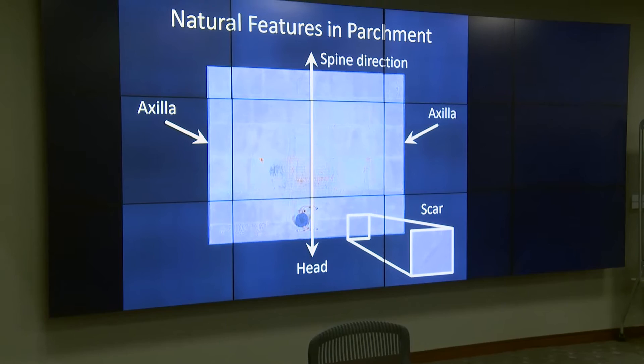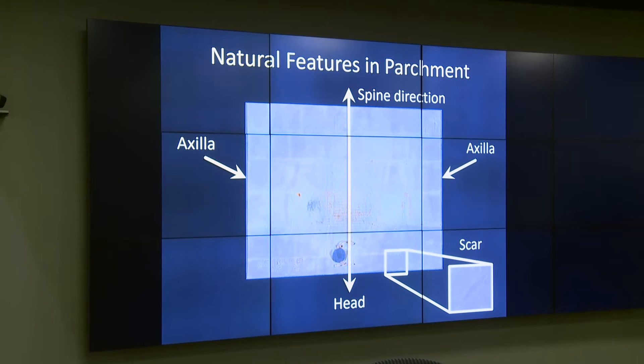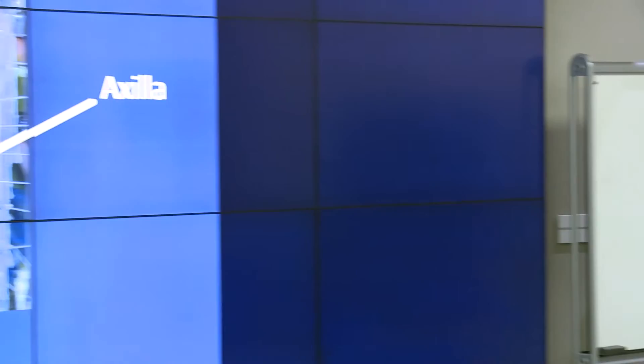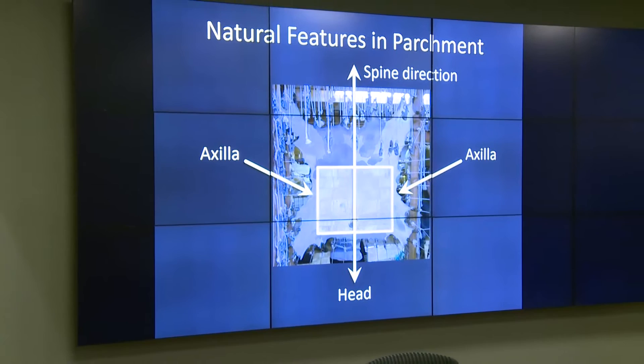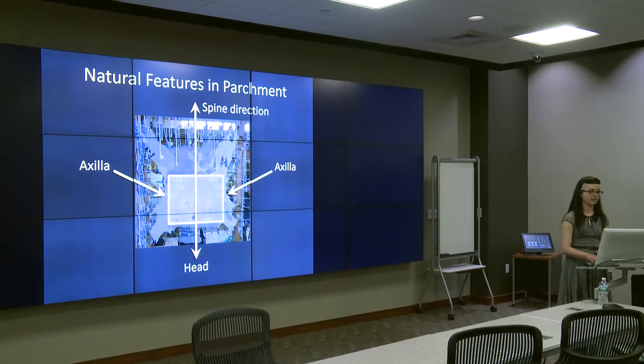One of my favorite parts about working with parchment objects is examining natural features in the skin that can reveal much about the animal it was made from and how it was made. Some of these features include hair follicles, veining, skeletal marks, scarring, color variation, and axilla — semi-circular areas of looser skin where the legs meet the body. On Brown's papal bull, the thicker slightly darker skin running vertically down the center indicates the spine of the animal, and the growth pattern of hair follicles suggests the bottom of the document was closer to the head. An axilla area on each side shows where the legs were oriented. Knowing the direction of the spine, the placement of the head, and the location of two axilla on the document can help determine where it was located on the animal, and perhaps how many folios an overall skin produced.